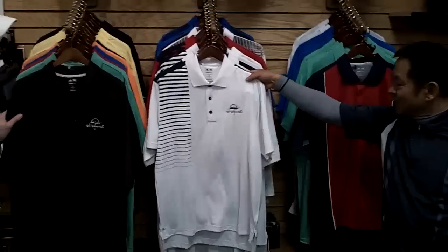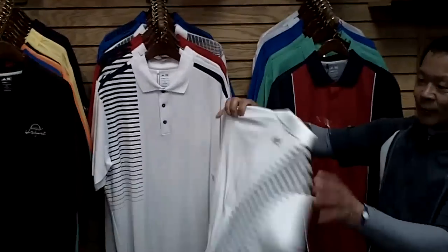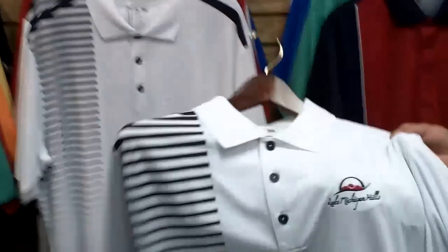Here's our Adidas collection, Nick. I think the guys will really like this one, especially with our new logo. This one looks sharp on this black and white shirt — the design is on the back, and here's our logo.